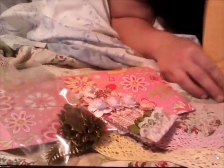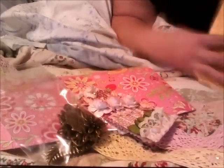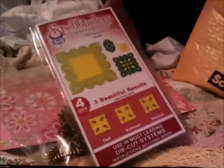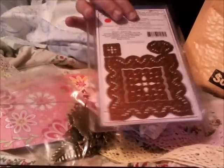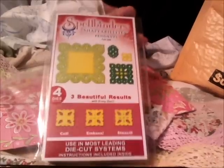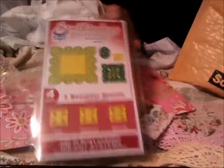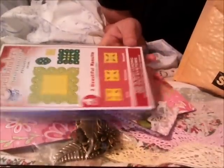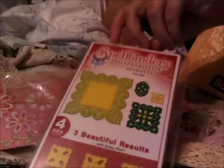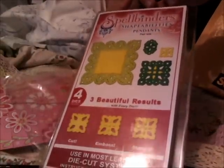And then I also got — ba-bam — the Spellbinders! I don't have any Spellbinders at all. I think I have to get a mat or something for these. I'm going to have to ask Steph or Christine how to do this because I don't know. I'm sure I'll figure it out, but this is my first one and it's an awesome one. That was so cool.